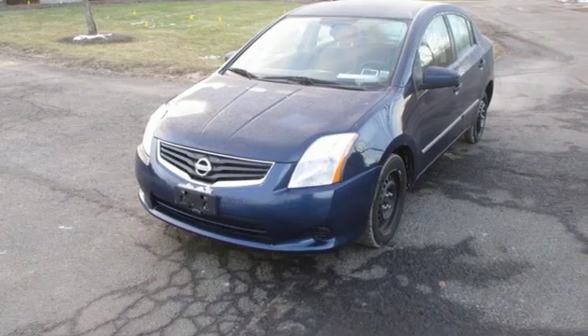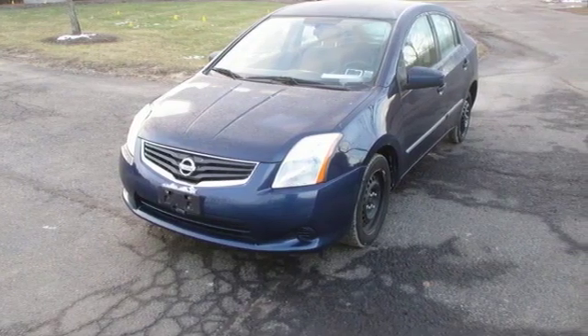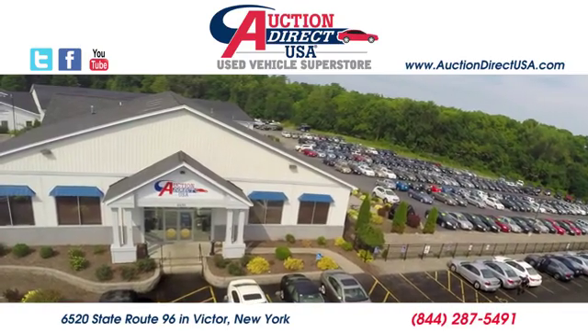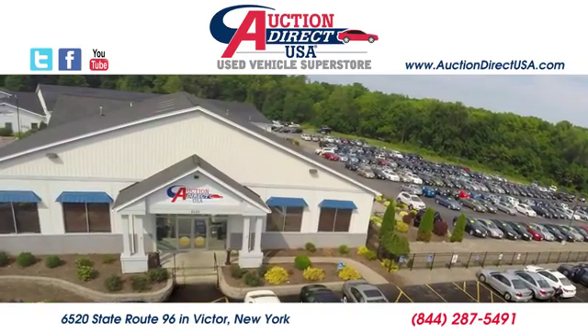There's even more to see in person. Take it for a test drive today. Visit today. We're conveniently located at 6520 State Route 96 in Victor, New York.